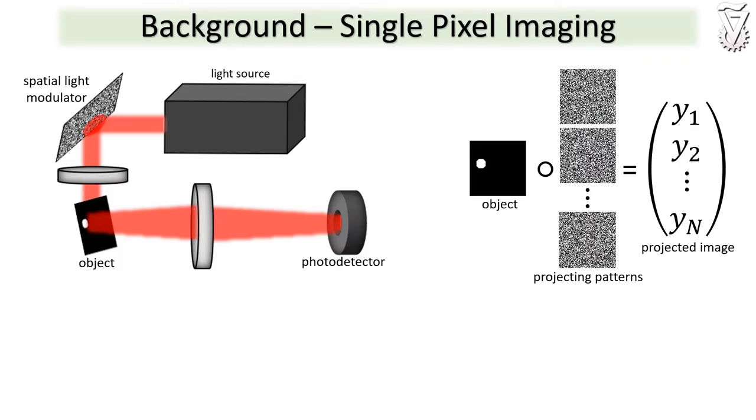Single pixel imaging is an alternative imaging method that uses only a single detector. In single pixel imaging, sequentially projected coded patterns illuminate the object and the light that passes through the object is collected by the single detector. The image is afterwards recovered from the coded projections. While this imaging method is useful in disciplines with immature detection technologies, it suffers from slow imaging speeds due to the modulation rates of available spatial light modulators, commonly limited to only 22 kHz.